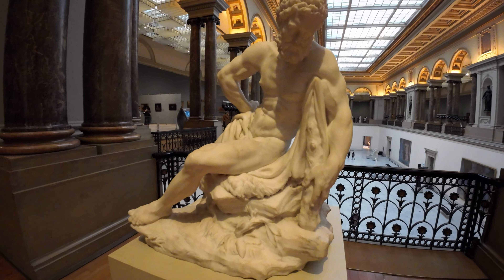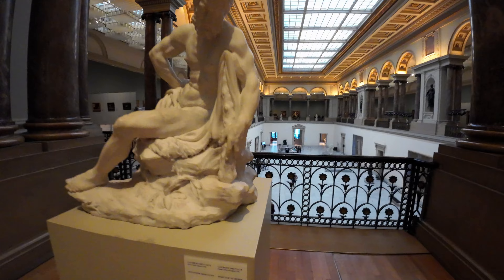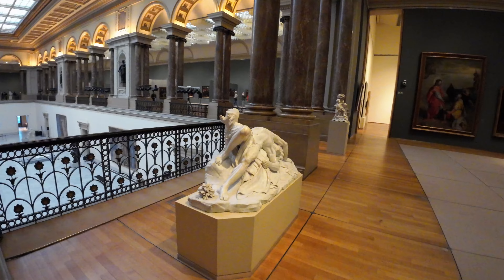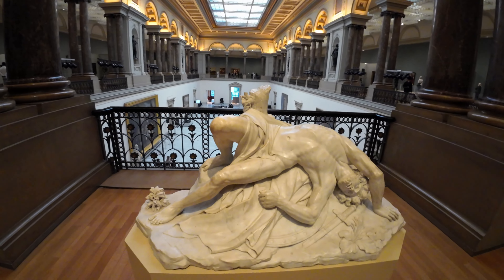For example, you might find a small skull tucked away in a still life, symbolizing the inevitability of death, or a delicate flower representing purity and innocence. These symbols invite us to look closer and uncover the stories behind the art.